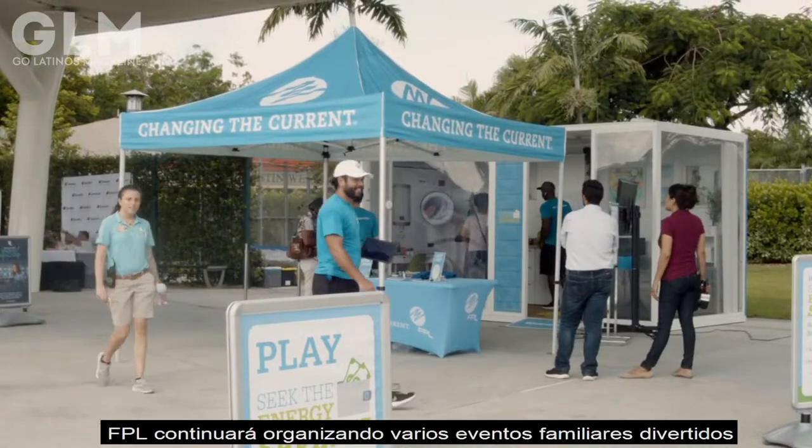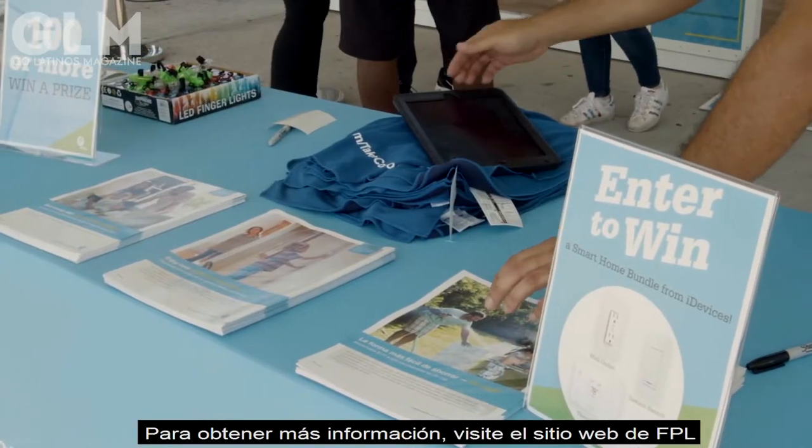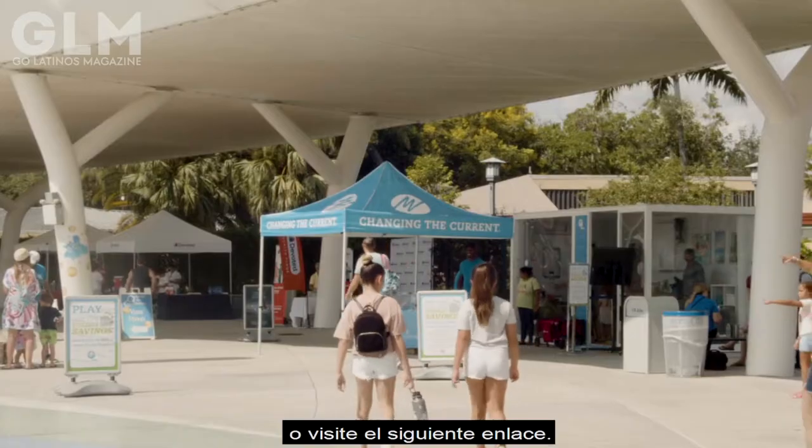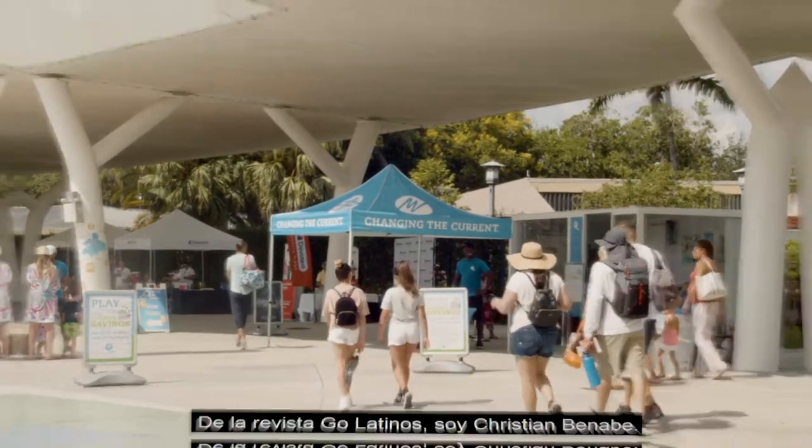FPL will be holding various family fun events like this throughout South Florida. For more information, visit the FPL website or visit the link provided below. From GoLatinos Magazine, I'm Christian Benave.